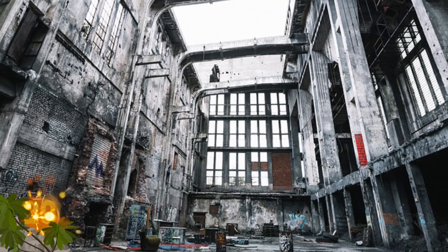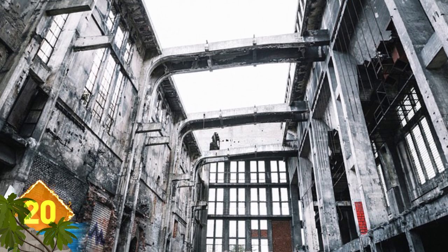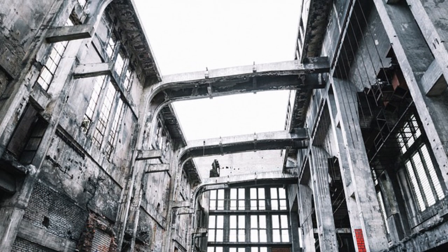This abandoned factory looks as if it could represent the type of ruins you might expect to see in a post-apocalyptic Earth, if the sun ever shines at this place.